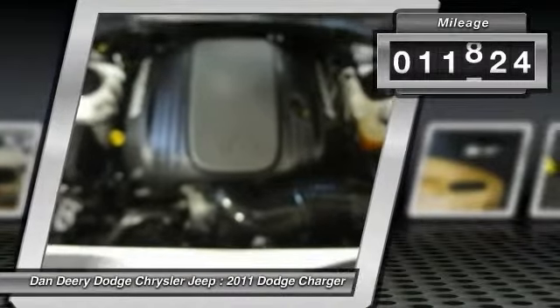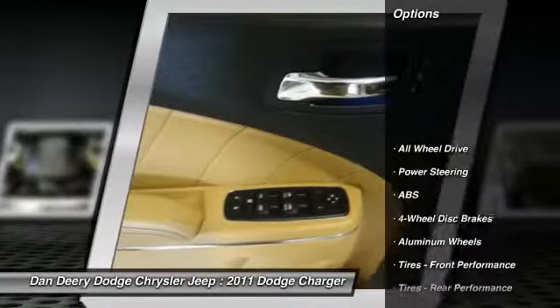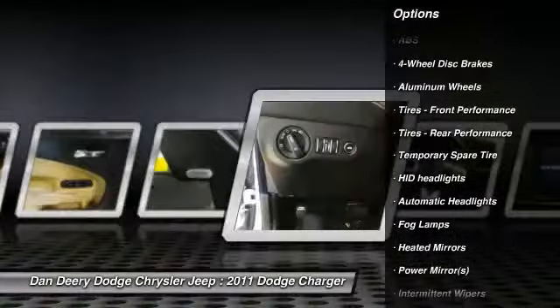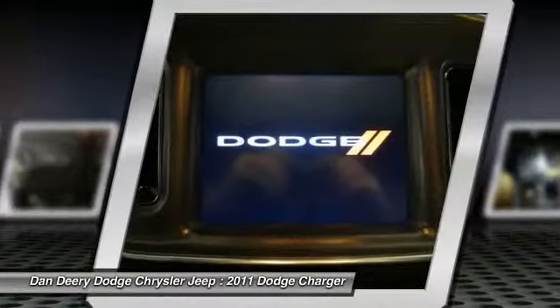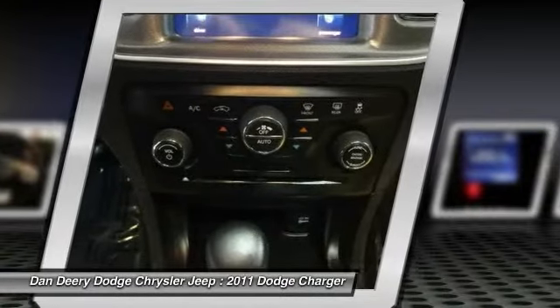It is nicely equipped with features such as navigation rear backup camera group, Garmin navigation system and Sirius travel link, sound group with 506-watt amplifier and 9 amplifying speakers with subwoofer, HEMI 5.7L V8 multi-displacement VVT, AWD, and 8.4 touchscreen display.